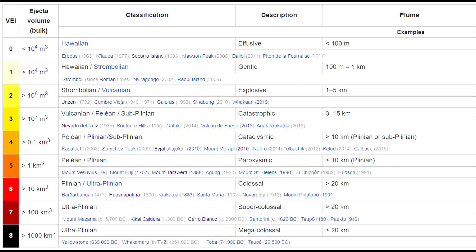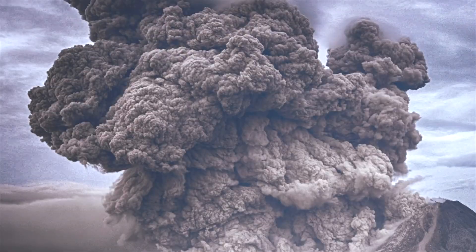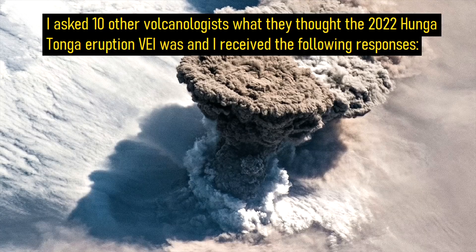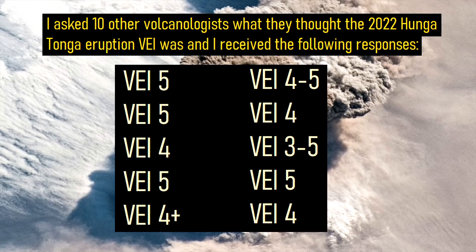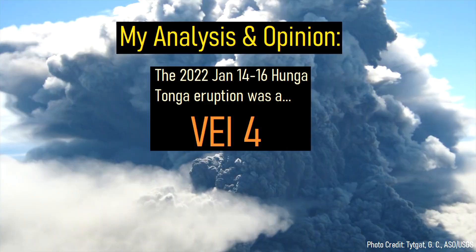However, since a volcanic explosivity index rating, which measures the eruption size, won't be definitively made for several weeks at a minimum, it has led to a large degree of speculation. Many news websites and experts are suggesting a wide range of eruption sizes ranging from VEI 4 to VEI 6. Based on the available evidence, I think that the eruption was a mid-to-high end VEI 4, and I will explain why.